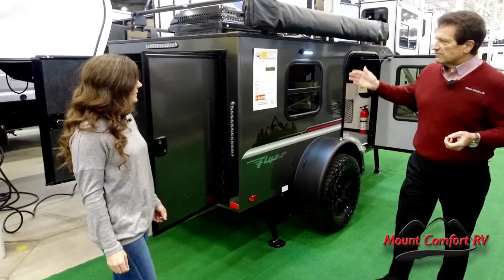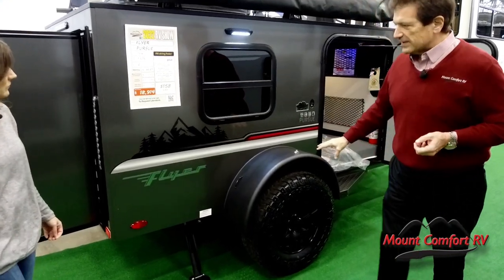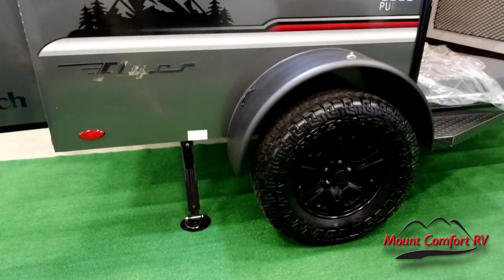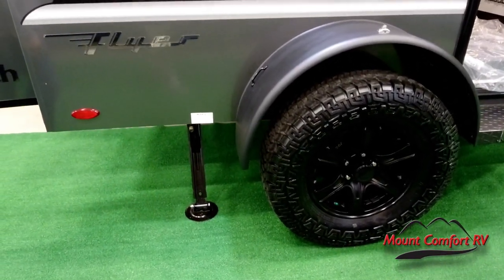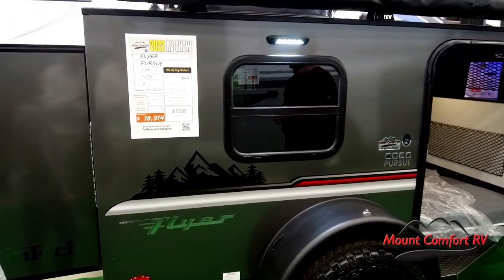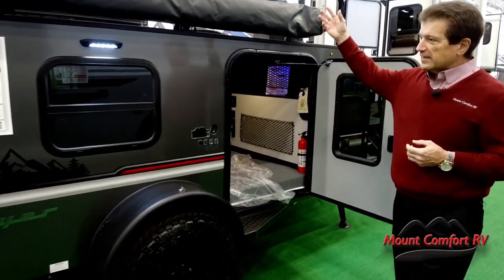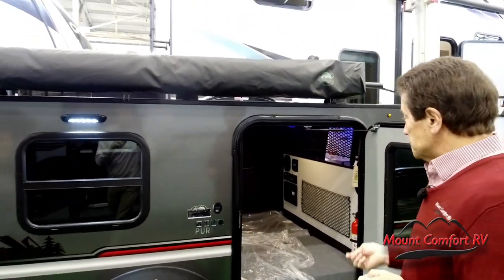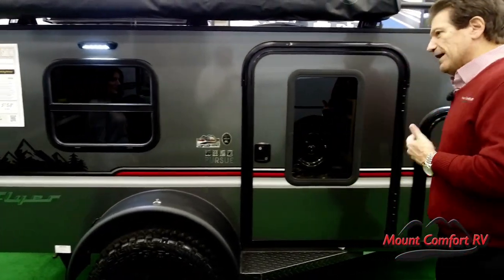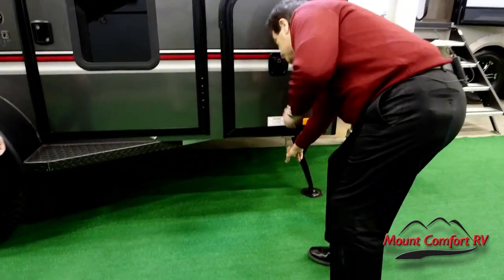One of the units we've brought is the Flyer Pursue from Intech. This is really designed as a very rugged, off-road type product. This isn't your retirement coach, this isn't the take-it-to-the-beach coach. This is a coach where you're going off the road, going back in the woods. It's got a lot of nice features — an awning, air conditioner, sleeping facility — but it's a lot more of a camper-type unit than what we see in most of our product.